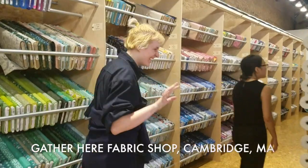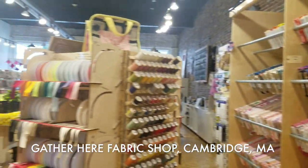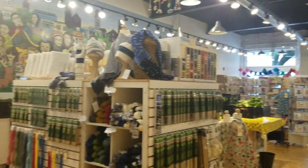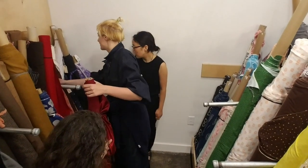This is the Gather Here fabric shop in Cambridge, and as you can see they have an amazing collection of fibers, fabric, and yarns. Oh, this is a silk satin.